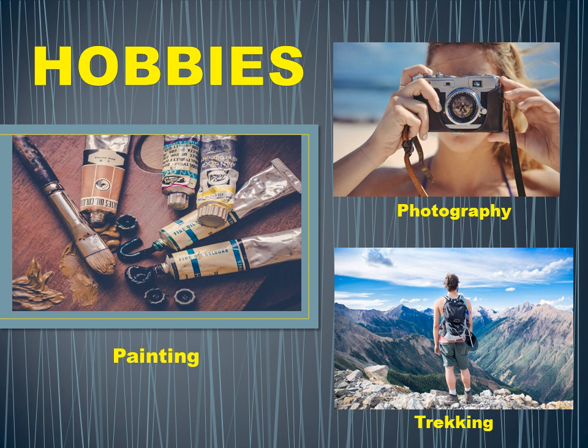A hobby is anything that we do in our free time. It can be singing, dancing, painting, playing, photography, and also gardening. These activities that we do in our free time give us pleasure and fun.